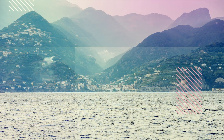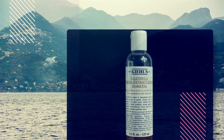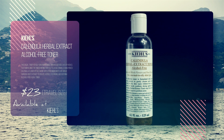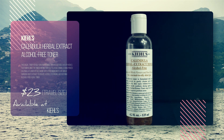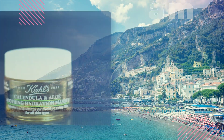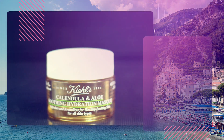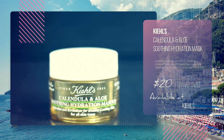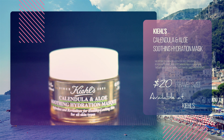Number 2: Kiehl's Calendula Herbal Extract Alcohol-Free Toner, made with calendula flower petals hand-picked in the Mediterranean. A refreshing swipe is all you need on a hot summer Amalfi day. Number 3: Kiehl's Calendula and Aloe Soothing Hydration Mask. This lightweight gel mask, also formulated with hand-picked calendula flower petals and aloe vera known for their soothing properties, bursts into a refreshing surge of cooling hydration upon application to instantly achieve hydrated and soothed skin.